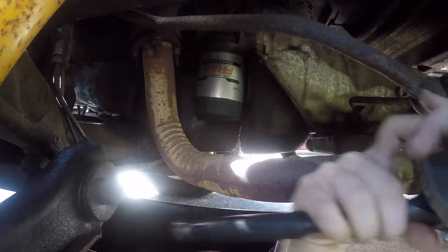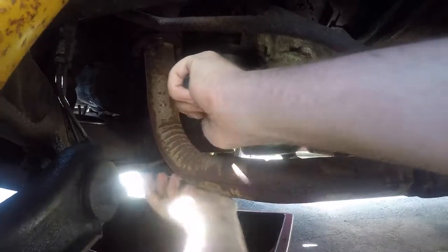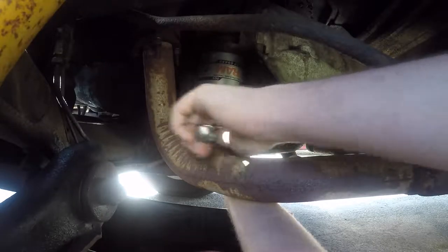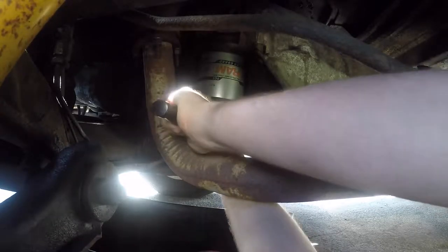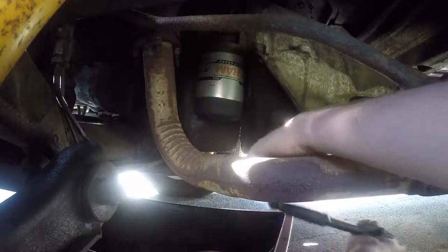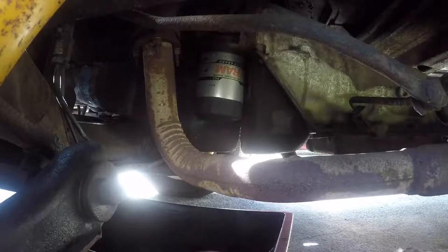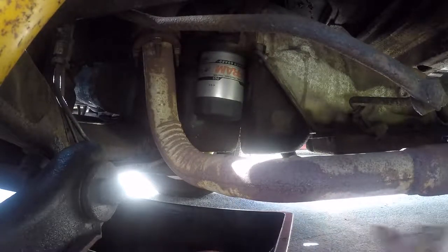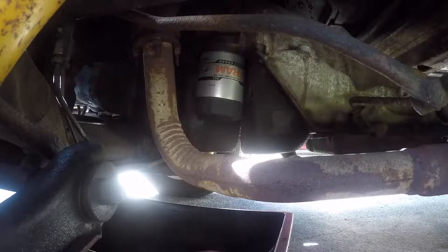I just go a quarter turn on the ratchet — that's it. Now I'm going to put the drain plug back in and then fill it with oil.